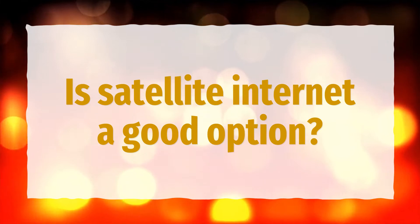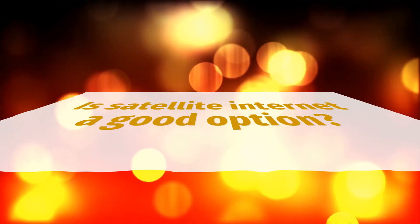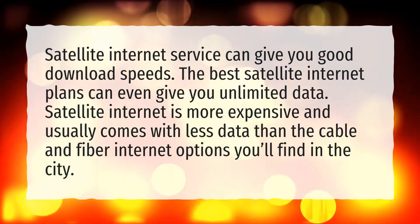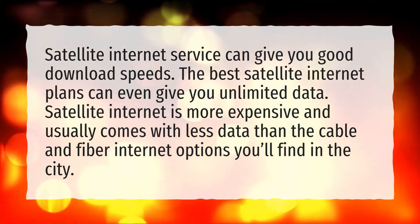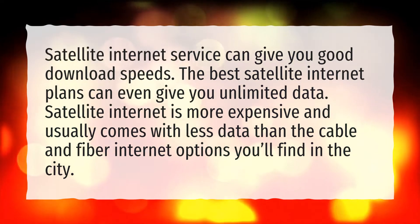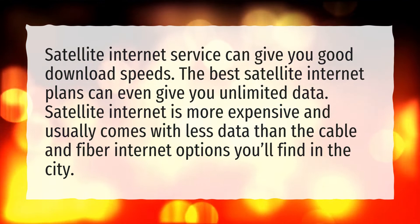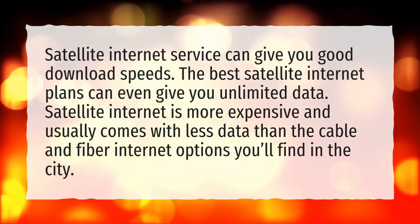Is satellite internet a good option? Satellite internet service can give you good download speeds. The best satellite internet plans can even give you unlimited data. However, satellite internet is more expensive and usually comes with less data than the cable and fiber internet options you'll find in the city.